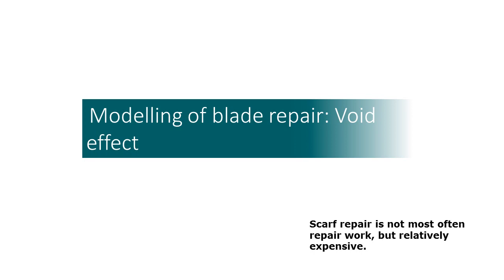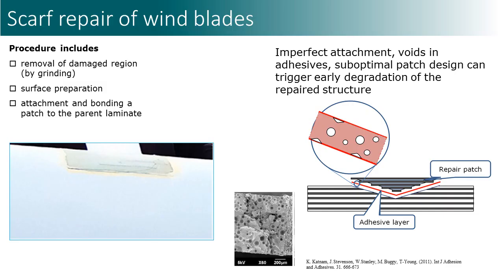To answer this question, we developed a computational model of blade repair. The repair procedure includes removal of the damaged region, surface preparation, attachment, and bonding a patch to the parent laminate. The patch can be applied as a soft or hard patch. A soft patch is co-cured together with the adhesive at the same time, while a hard patch is pre-manufactured in a mold. An imperfect attachment, voids in adhesives, and suboptimal patch design can lead to early degradation of the repaired structure.